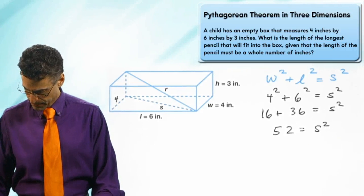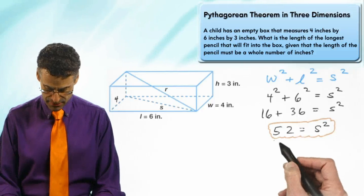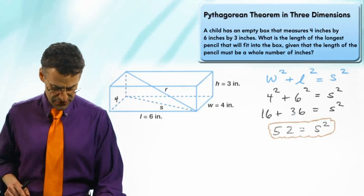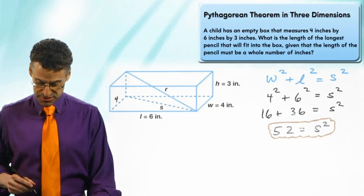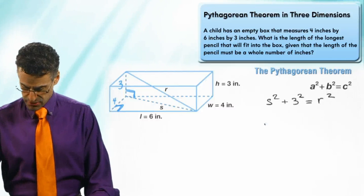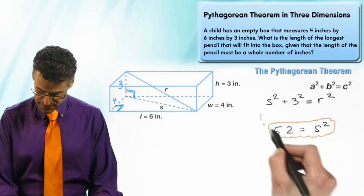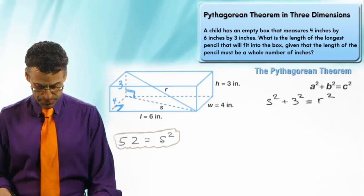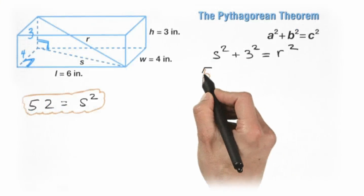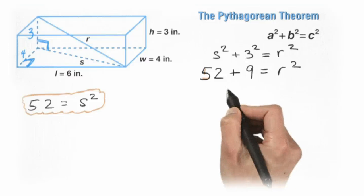So s² = 52. Now let's go back to our earlier equation. We had s² + 3² = r². We now know s² = 52, so plugging that in: 52 + 9 = r², which means 61 = r².